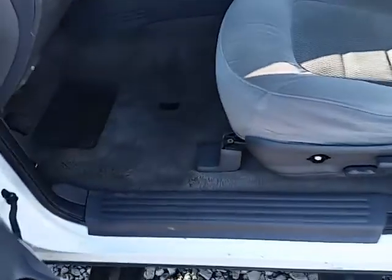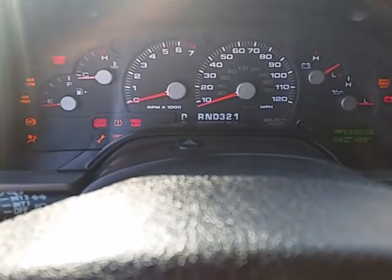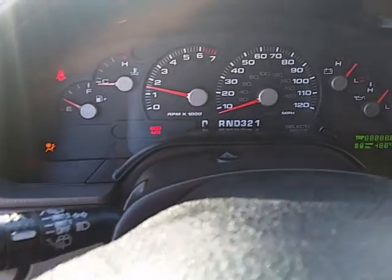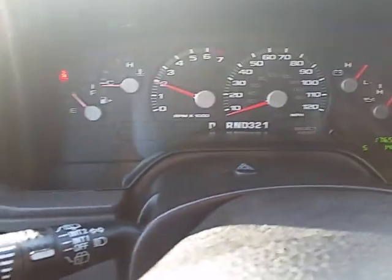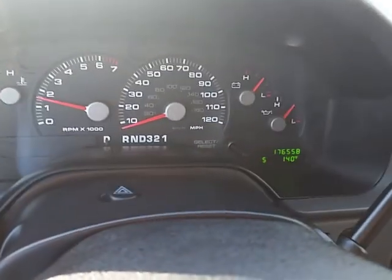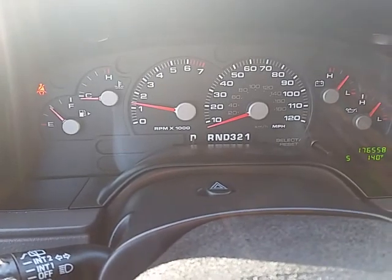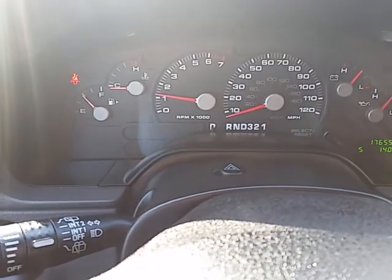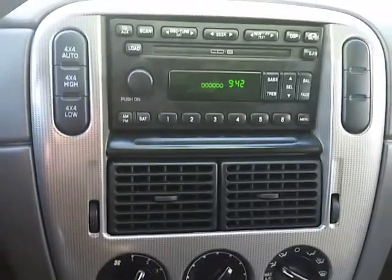It's got the cloth interior. The Explorer runs and drives great. One of the tire pressure sensors must be acting up on it, because all the tires have got the right air in them but that sensor is still acting up. Actually, it just went off — maybe it's corrected itself.